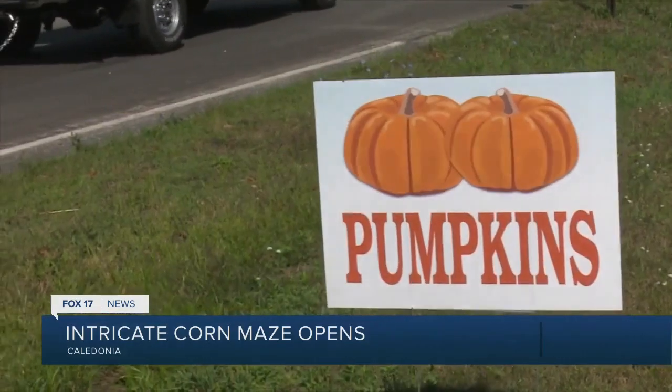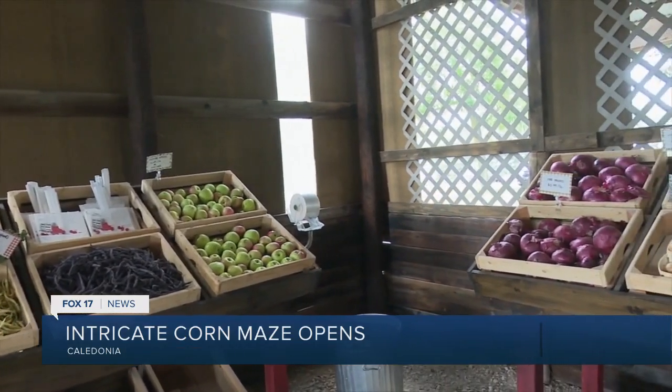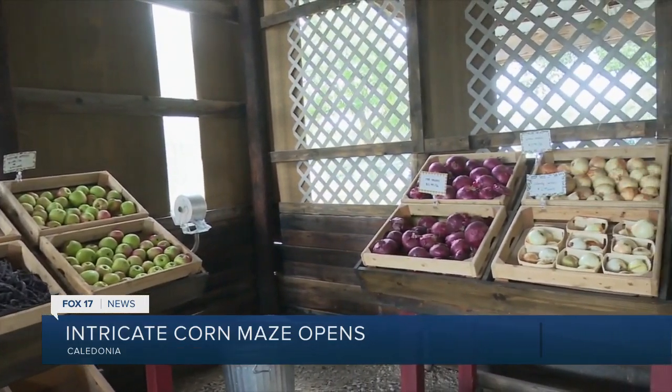Stephen says he is thrilled to see families taking an interest in local farming, especially amongst the little ones. That's his favorite part about farming — it's a lot of hard work from sun up to sundown, always doing something different every day.